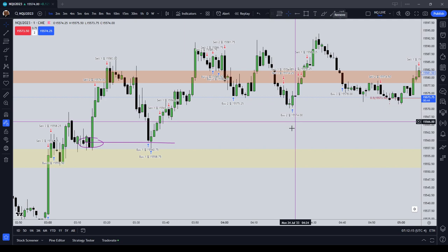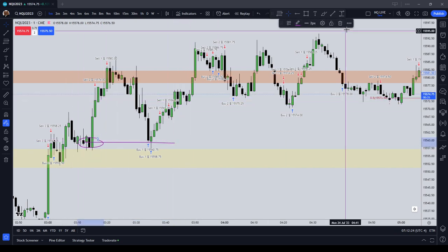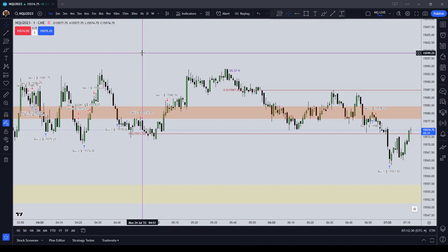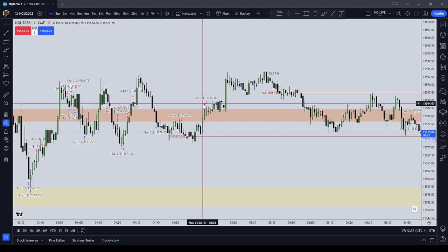I then tried to short again, thinking price was going to draw down back to 563¾. It did not do that — it ended up turning on an order block, a black candle over here, so I took some drawdown on that.